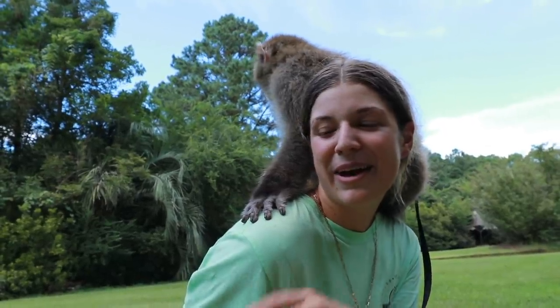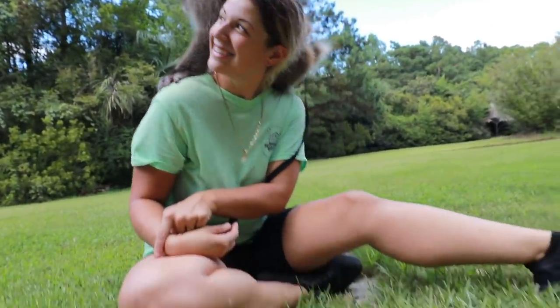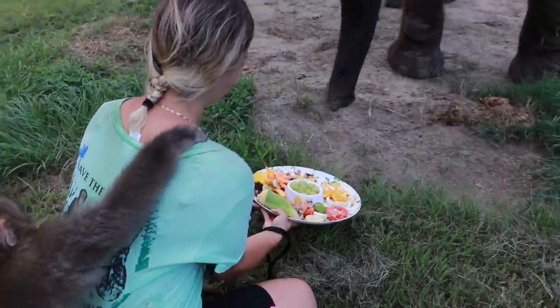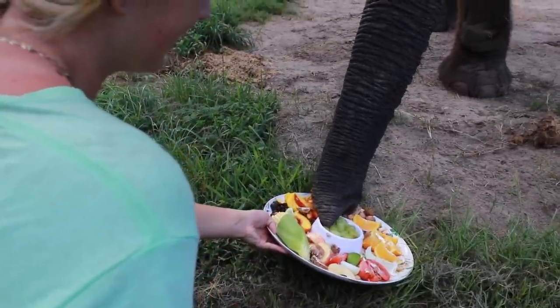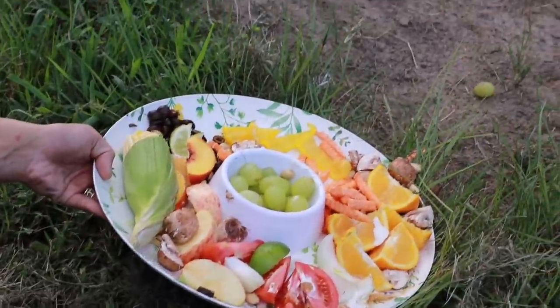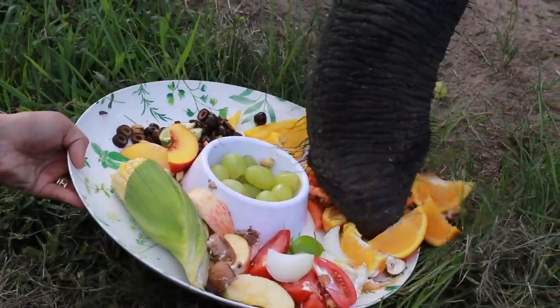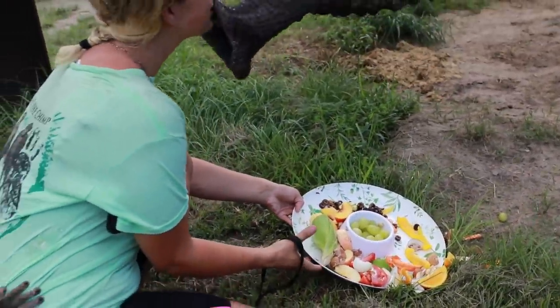So click that like button, click that subscribe button, and we'll see you guys in the next video. Bubba, I got some treats for you. We got some treats for you. What do you think about all that? Have some good stuff?